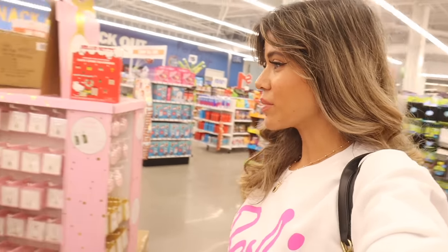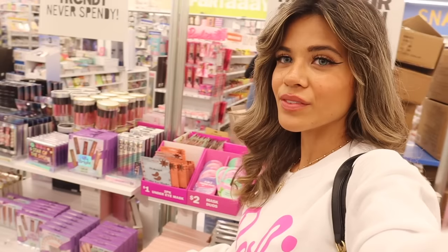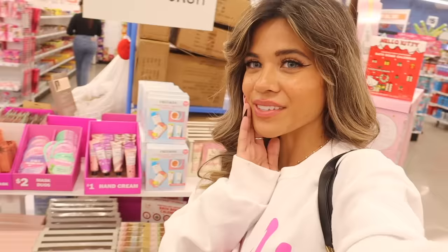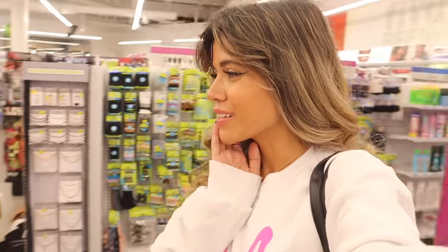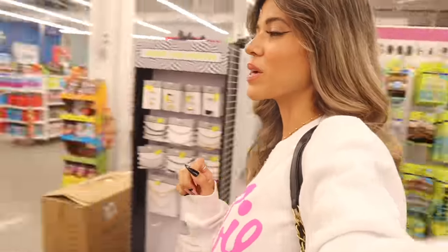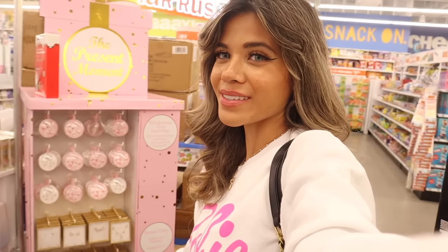So you won't believe this — right below they have a table full of new Christmas gift sets for $5 and under, and $1 stocking stuffers. I'm super excited to look at everything with you today. Look at this display right here — it has a moment. How cute is that? And the jewelry looks amazing.